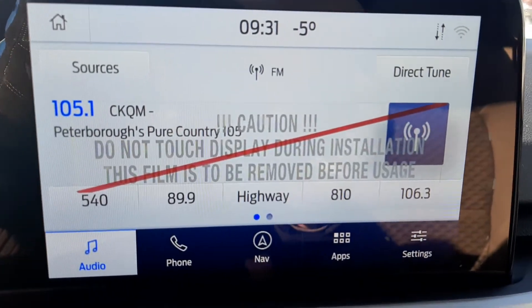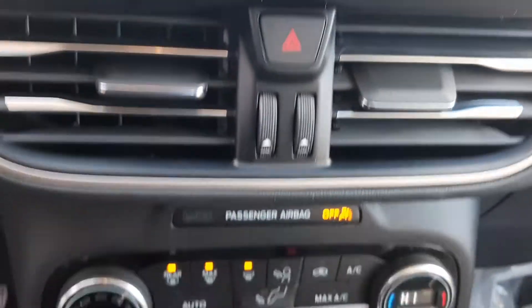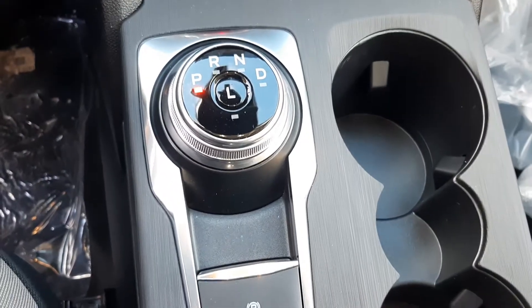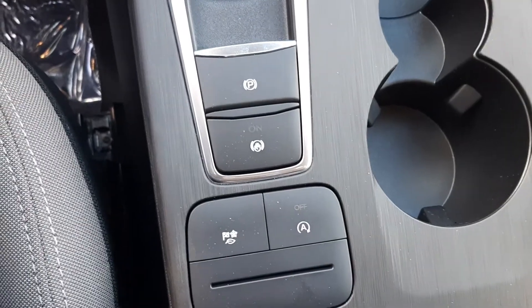Analog gauges, a nice big 8-inch display, navigation, stereo controls, climate controls with heated seat and heated wheel, power adapters, dial style shifter, auto hold, and driving modes.